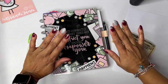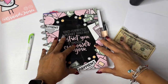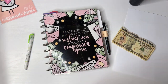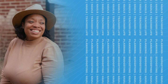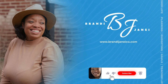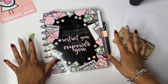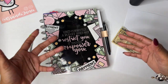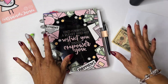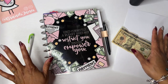Hey guys, it's Brandy Janae and welcome to another fun Friday! This video is going to be a little bit different than normal, so stick around and figure out why. On this channel I do budgeting, hauls, planning, and occasional teacher content. If any of those things sound interesting to you, I would love for you to become a part of the Brandy Janae family.